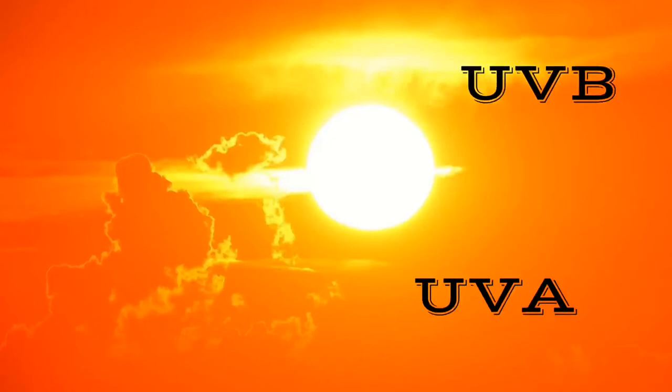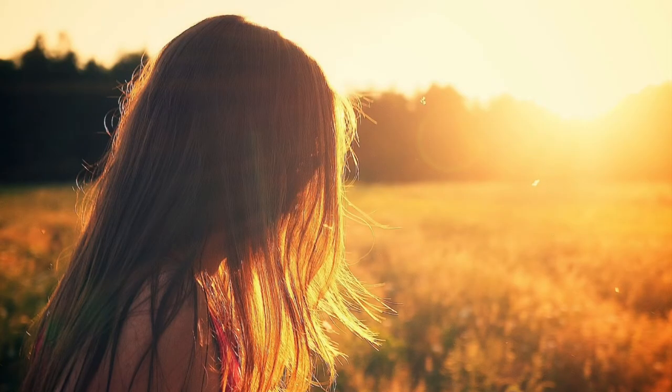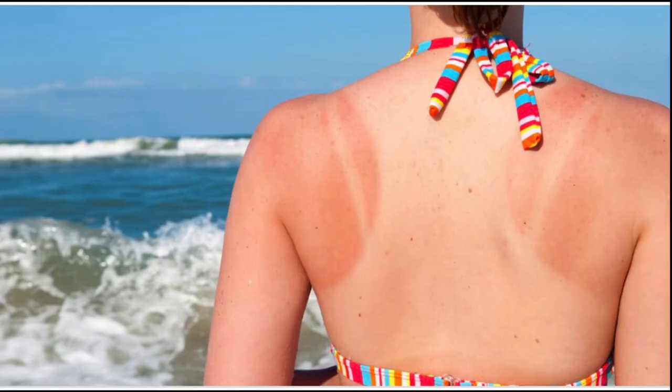For those who are not aware of the difference: UVB rays only penetrate the outer layers of our skin, causing superficial inflammation and damage like sunburn. UVA rays, because of their longer wavelength, penetrate the deeper layers of the skin, causing deeper damage and an increased risk of cellular changes that can lead to skin cancer.